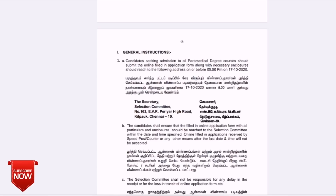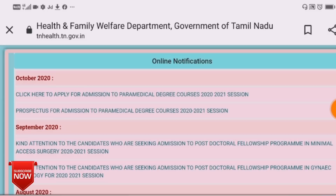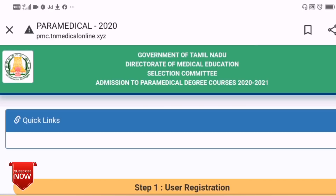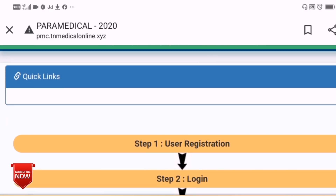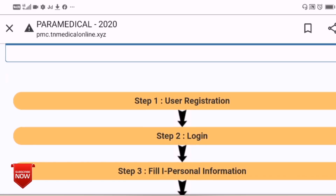Note your application number and keep it for future reference — you can check the application number anytime. Click here to apply for admission to paramedical degree courses. I will paste the link in the description box so you can open it and check. Step by step, you can apply for admission.